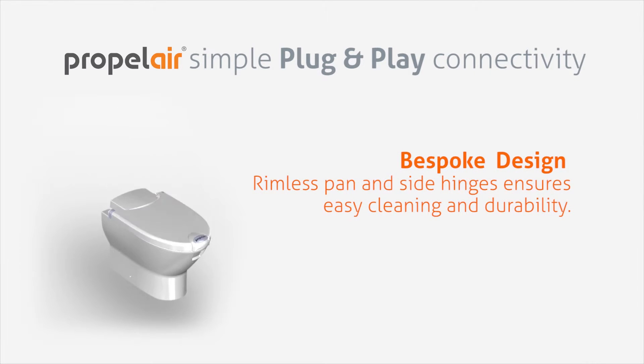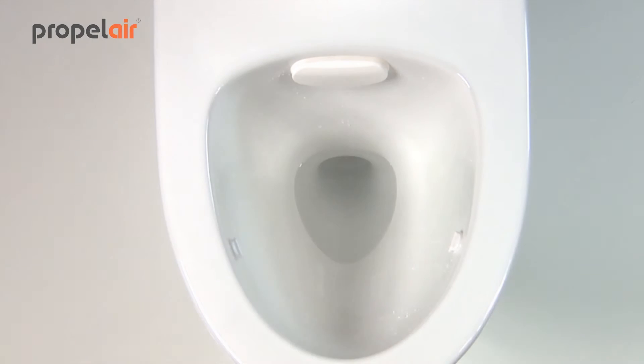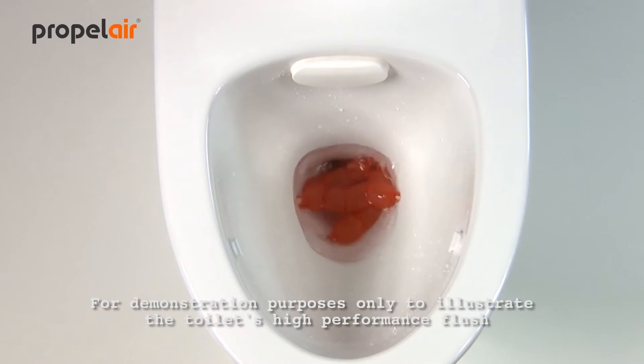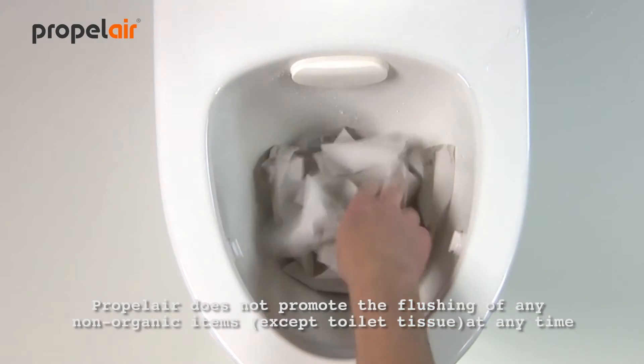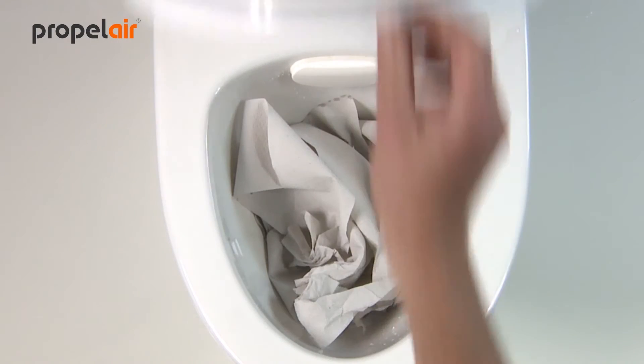Propolair's bespoke design features a rimless pan and side hinges for ease of cleaning and maintenance. And despite its revolutionary design, the Propolair's user experience differs little from a conventional toilet. There is no vacuum, no macerator, no compressed air and none of the associated noise.